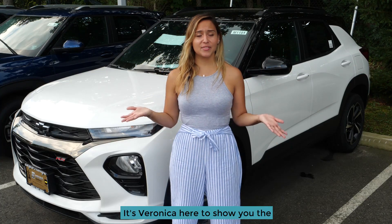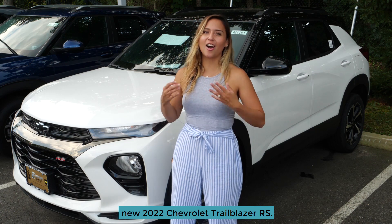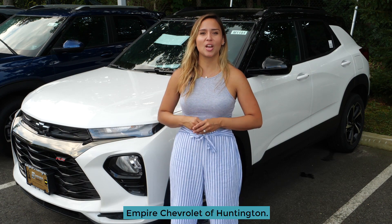Welcome to Empire Chevrolet. It's Veronica here to show you the new 2022 Chevrolet Trailblazer RS. This vehicle is offered exclusively here at Empire Chevrolet of Huntington.